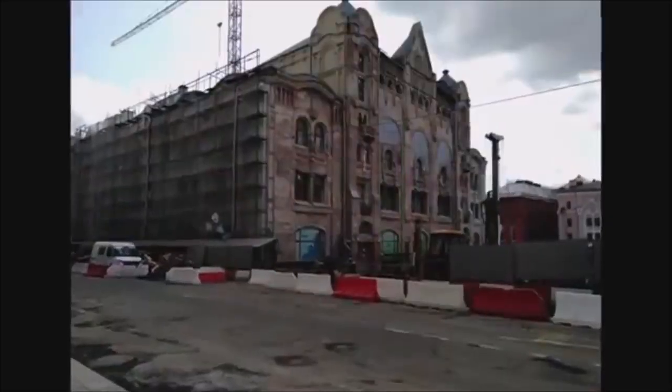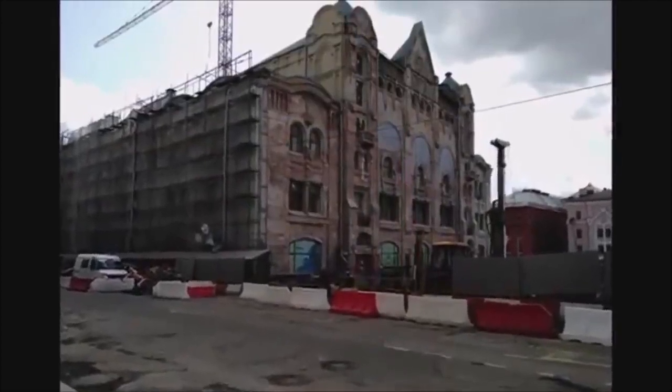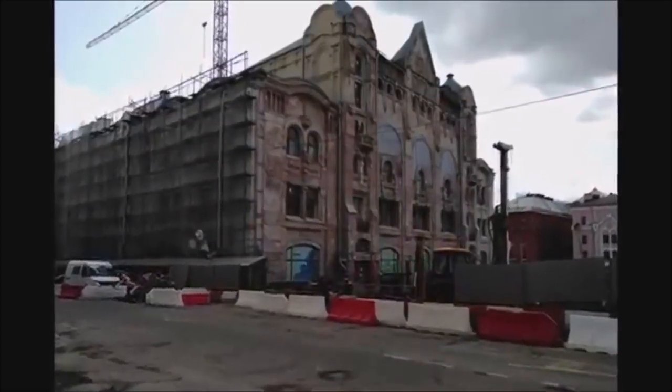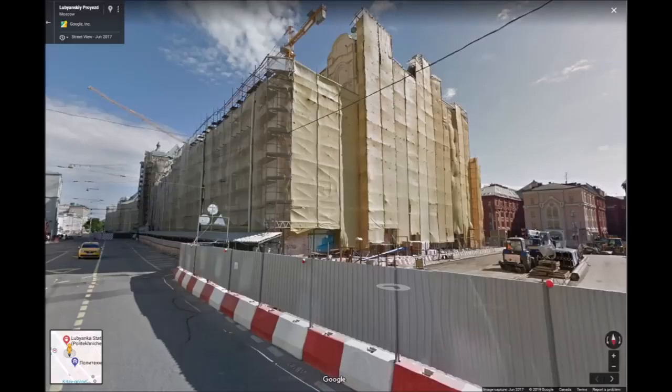Hi guys, good afternoon. Today I'm assembling a video on the Moscow Polytechnic Museum. It's not too far from the Moscow River and it's pretty close to the Kremlin. If you look on Google Maps, it's Polytechnic Museum.